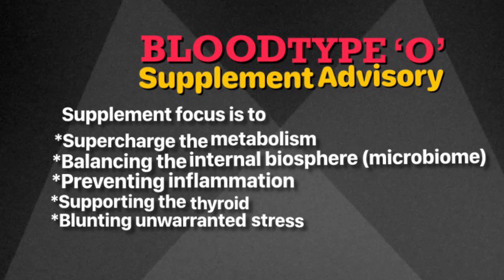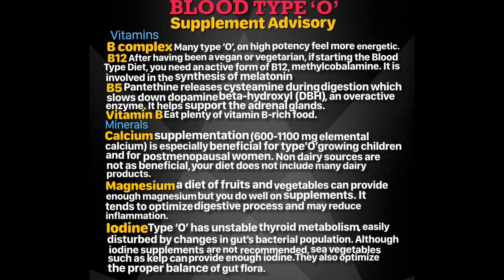And to blunt your unwarranted stress. Many blood type O's report that when they are on high-potency vitamin B complex, they feel more energetic. You might want to try this out for a week or so and see how you feel. Make sure to take a well-designed B complex which is free from fillers and binders and also free from wheat germ.